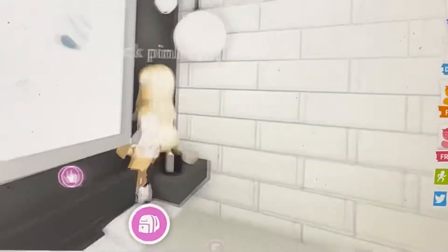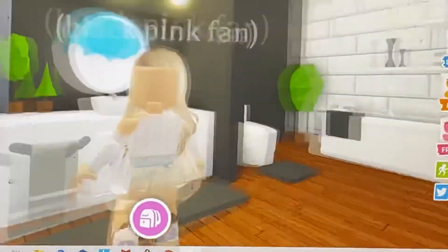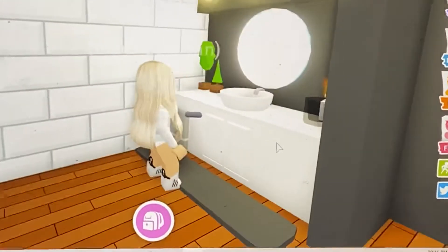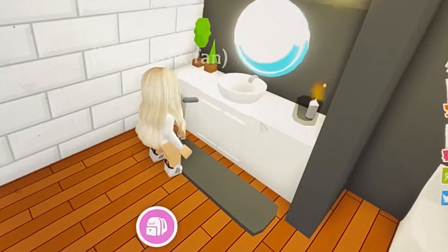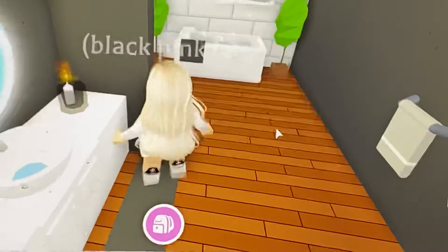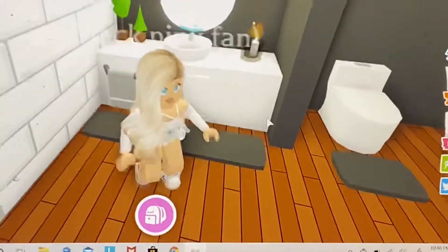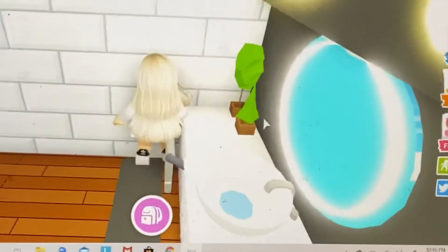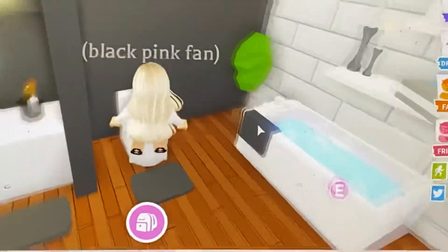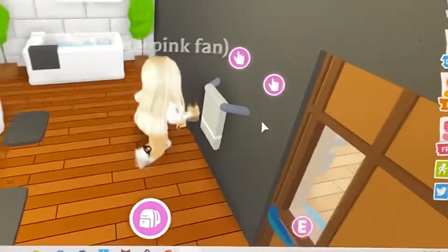Then there's the bathroom — with lighting like a pop star lighting or something, and then a sink with some decorations and trees, and then a candle with a jar in it. Then there are cabinets, a towel, and basically a place where you could wet your feet, and then a toilet.